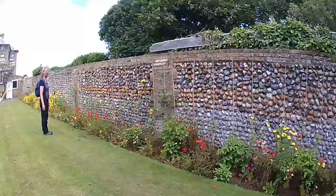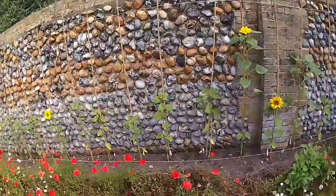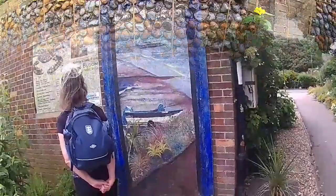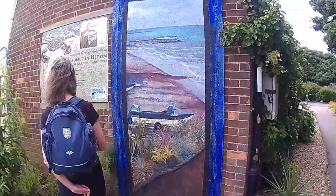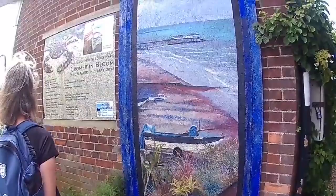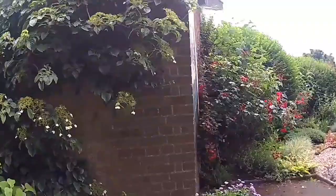They're not very big ones, are they? They're very nice and sweet. Just looking at this — this is not part of the pictures around the town, discovering great art. This is somebody else's work. It doesn't say — Di Lindsay. Di Lindsay. Oh right. I was thinking there's one on the other end — let's have a look. Di Lindsay.